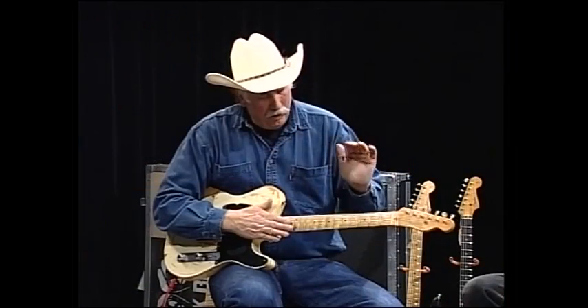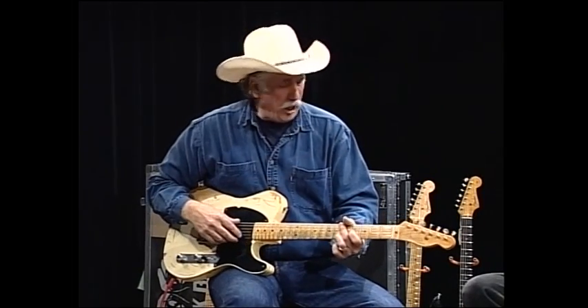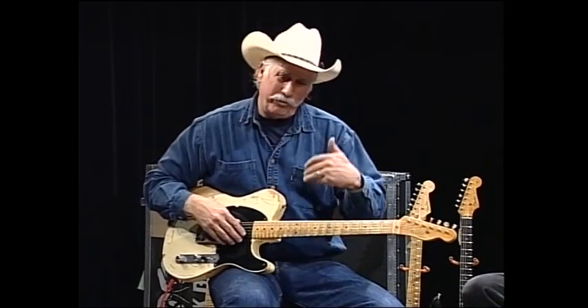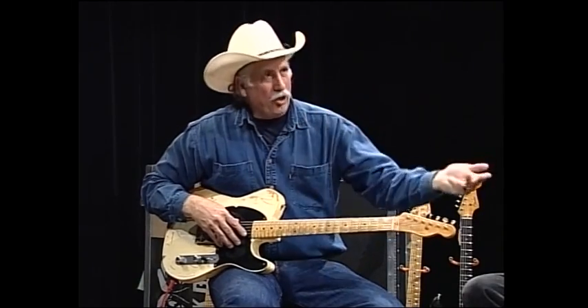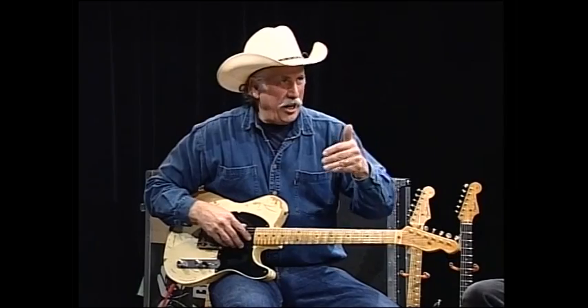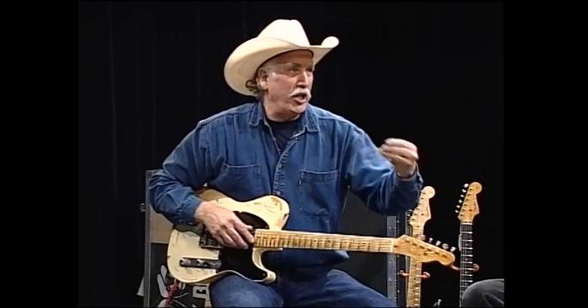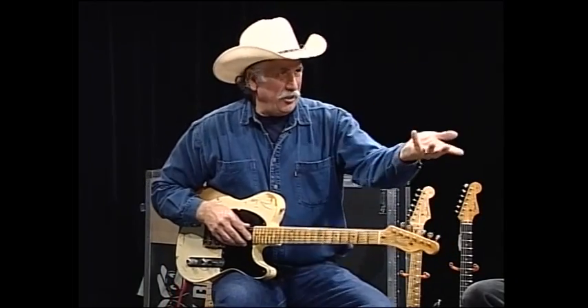When Dan buys a guitar like this, people will come and say someone passed away and this guitar was under the bed — what is it worth? Dan usually gives them three prices: cash today, if you want to wait six months, and then in a year. There's a retail price, a quick sell and a slow sell. And then there's also guitars with issues.